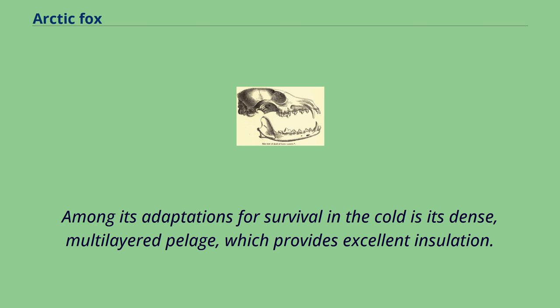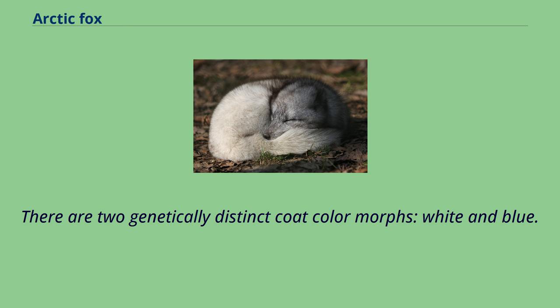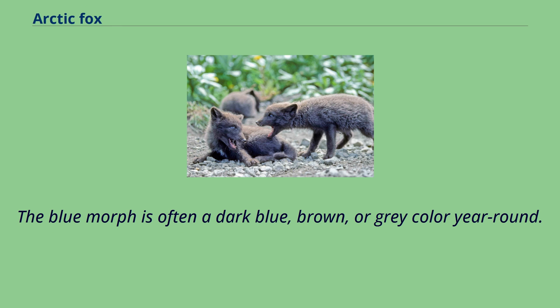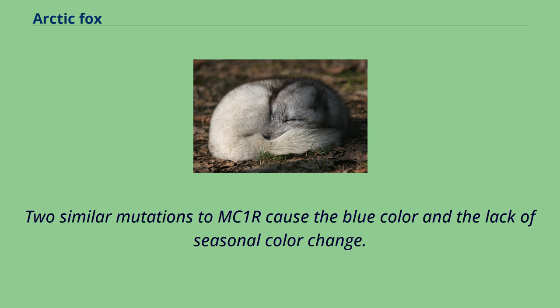There are two genetically distinct coat-color morphs: white and blue. The white morph has seasonal camouflage — white in winter and brown along the back with light gray around the abdomen in summer. The blue morph is often a dark blue, brown, or gray color year-round. Although the blue allele is dominant over the white allele, 99% of the arctic fox population is the white morph. Two similar mutations to MC1R cause the blue color and the lack of seasonal color change. The fur of the arctic fox provides the best insulation of any mammal.